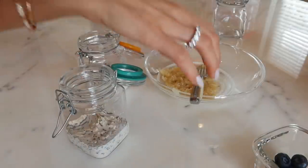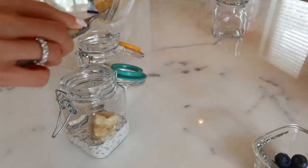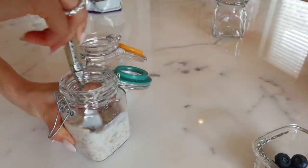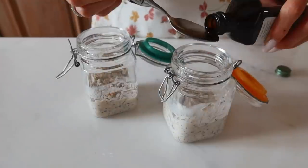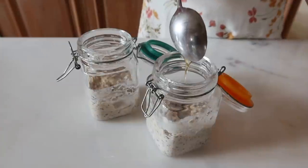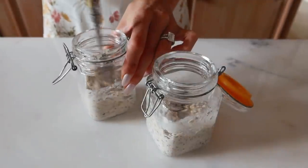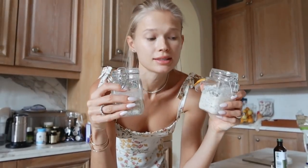Then we're going to take the mashed banana and add it to the mix and mix it again very well. I like to add half a teaspoon of vanilla extract — it adds a really nice smell to the mix. I also add one teaspoon of honey to make it a little sweeter. Mix it well and voilà, it's ready.